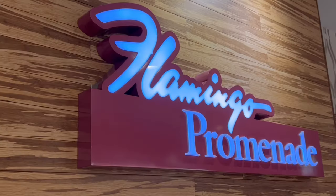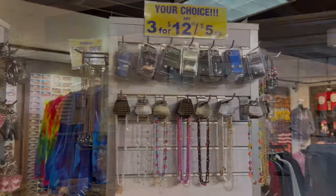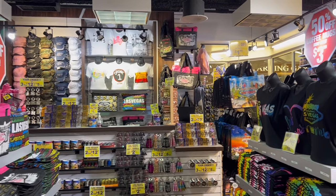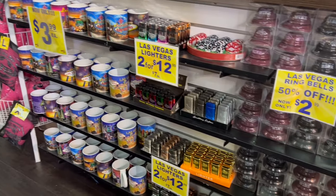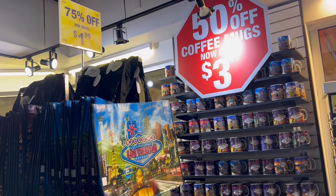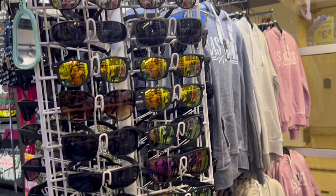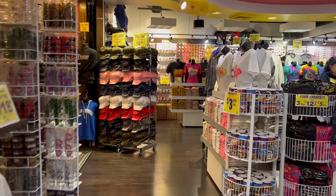Now I'm going to take you for a walk through the Flamingo Promenade. Right here you could find Nook — that's where you could get your morning coffee if you don't mind waiting in a really long line. There's a store over here that I absolutely love; the prices are so good. If you need a sweatshirt, a hat, a gift for somebody, they have $3.99 mugs and $1.99 bags. This place is great — the prices are fantastic.